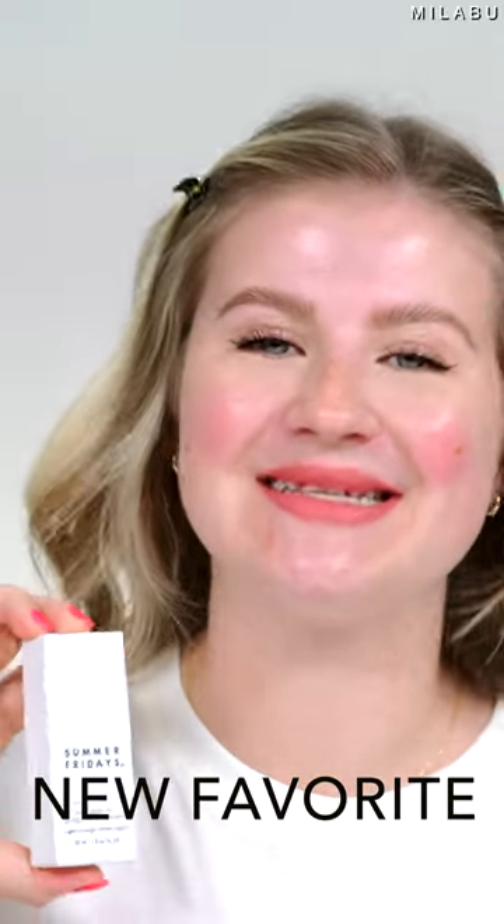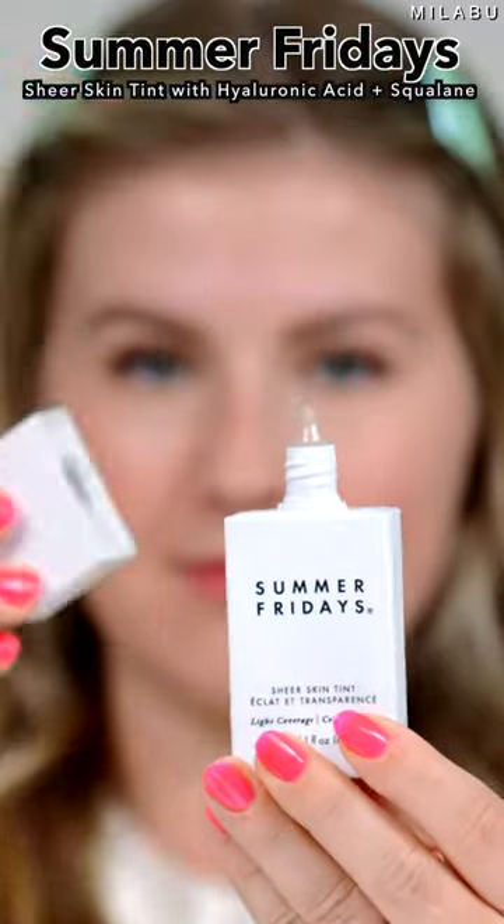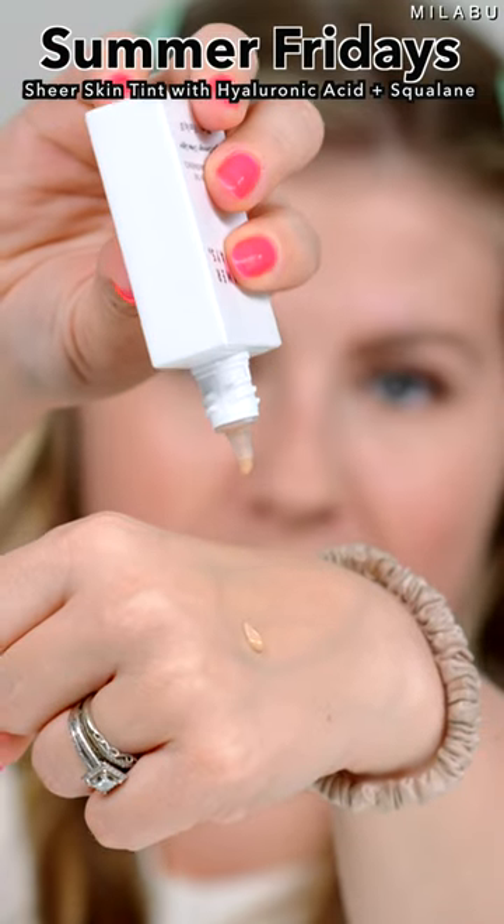My new favorite, best skin tint. This is by Summer Fridays — their sheer skin tint. It retails for $42, comes in 10 shades, and offers light coverage with a natural finish.